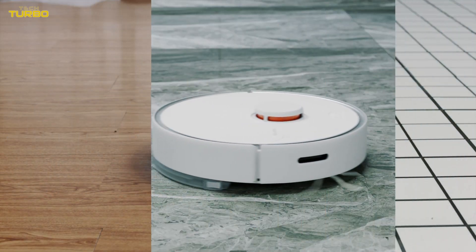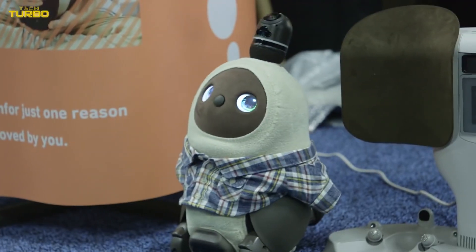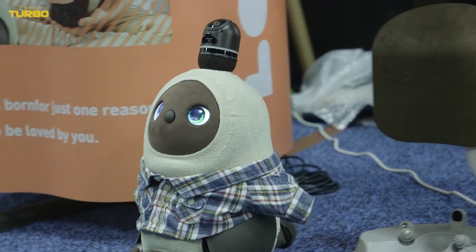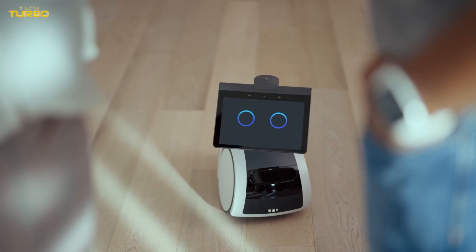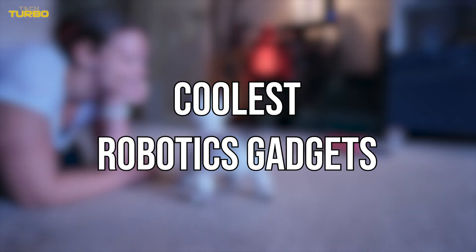The notion of a robot doing your chores for you first came to life with the advent of the robot vacuum. These days, there are a variety of home robots in the market, ready to help you check off tasks from your never-ending to-do list. Take a look at these coolest robotics gadgets.